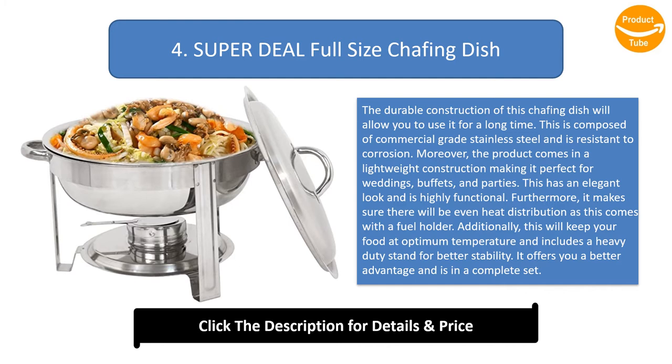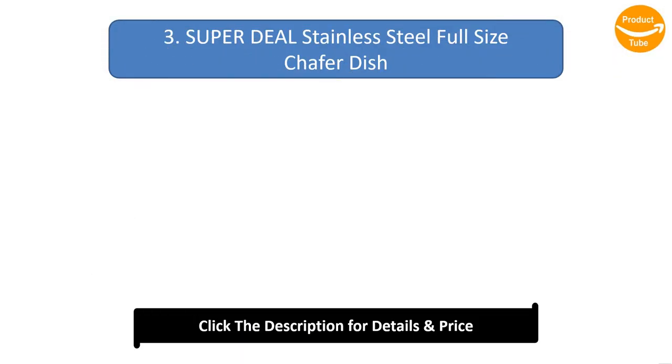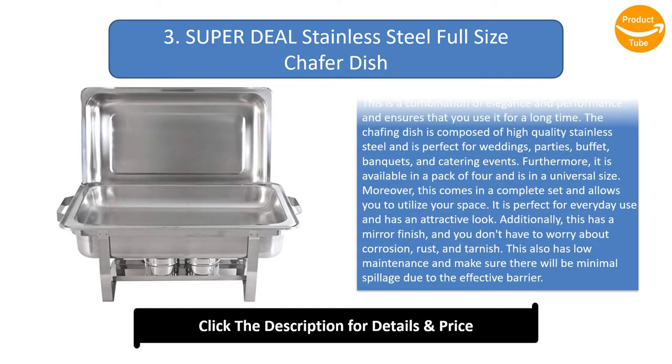Number 3: Super Deal Stainless Steel Full-Size Chafer Dish. This is a combination of elegance and performance, ensuring long-term use. The chafing dish is composed of high-quality stainless steel and is perfect for weddings, parties, buffet banquets, and catering events.